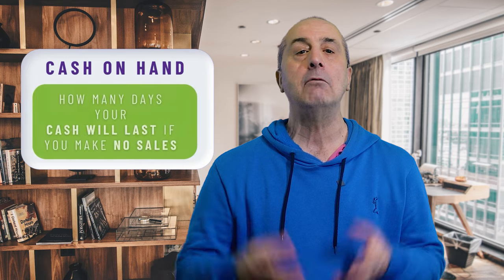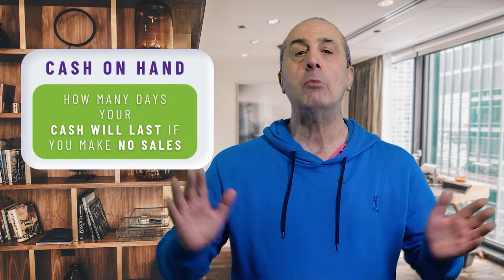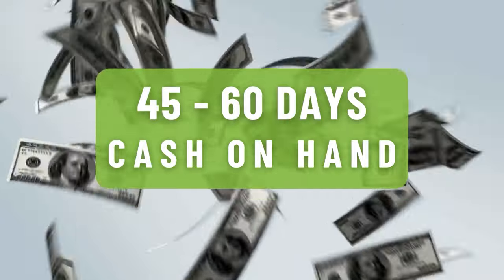Days cash on hand refers to how many days your cash will last if you make no more sales. What happens before that pot runs dry? The more days cash on hand you have, the greater is your financial cushion. A couple of weeks will give you a bit of a small buffer, but ideally aim to have about 45 to 60 days cash on hand.